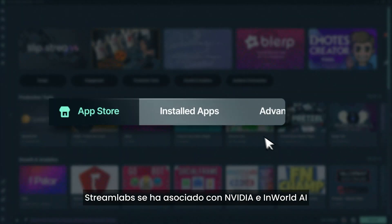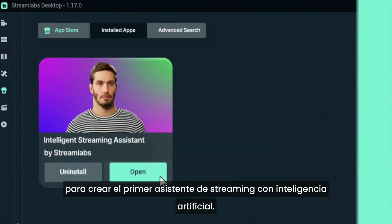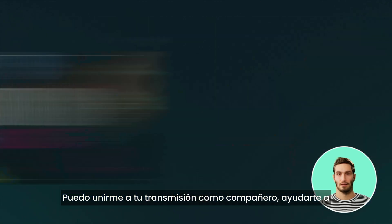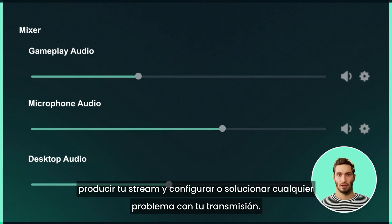Streamlabs has partnered with NVIDIA and InWorld AI to create the first AI-powered streaming assistant. I'm your intelligent streaming assistant. I can join you on stream as a sidekick, help produce your broadcast, and configure or solve any issues with your stream.